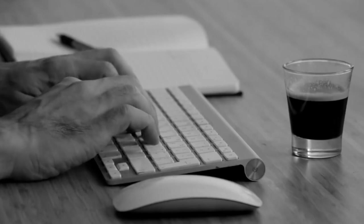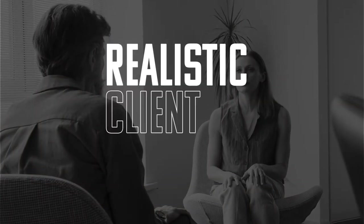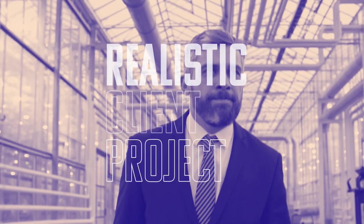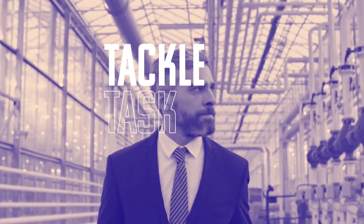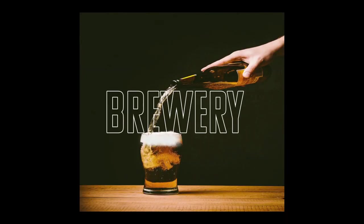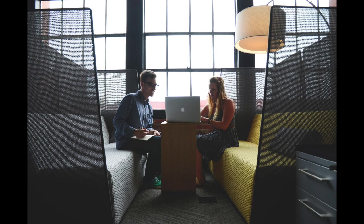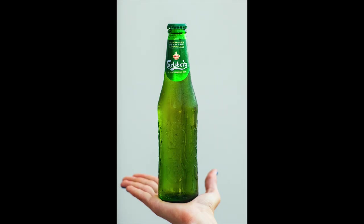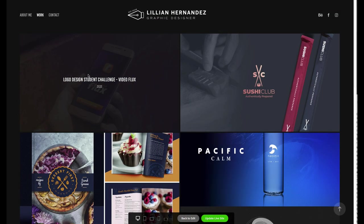Once again it's time to beef up our portfolios with a realistic client project. I created this client brief to emulate a real-world client situation. All questions are answered with as much detail as possible so you can have everything you need to tackle this task. This one is for a yet-to-be-built local brewery and restaurant concept. They need a logo design to use for their sign, beer cans, bottles, and more.